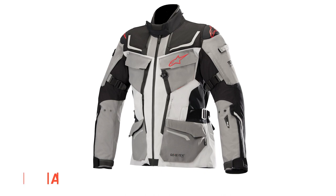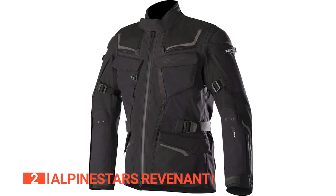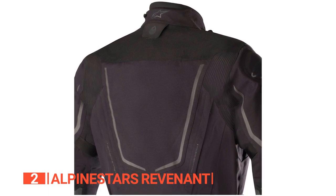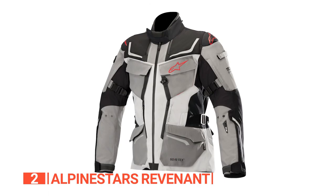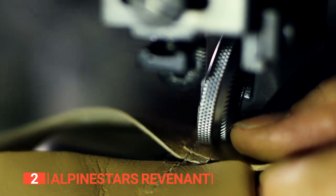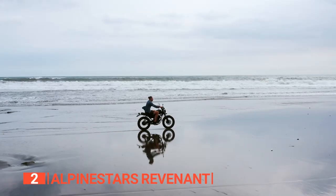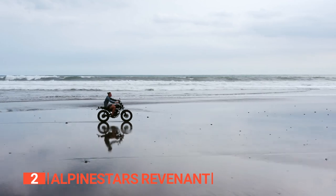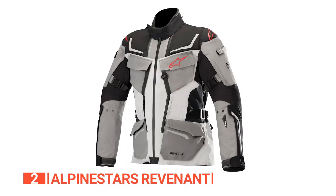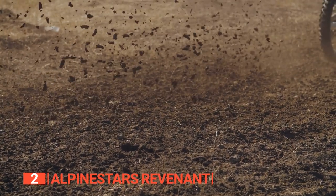The second product on this list is the Alpinestars Revenant. Get ready to embark on an epic journey with the Alpinestars Revenant Adventure Rally Jacket — a true masterpiece of innovation and craftsmanship. This jacket is your ultimate companion for the most demanding adventures, offering unbeatable protection, comfort, and performance. Crafted from Gore-Tex Pro laminated material, it represents the pinnacle of waterproof and breathable technology, ready for mountain trails, unpredictable weather, or scenic routes. With Armacore reinforcement on the shoulders and elbows, you can tackle any terrain with confidence, knowing you're well protected from abrasions, impacts, and the rigors of off-road riding.